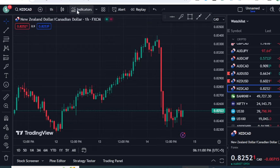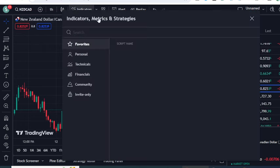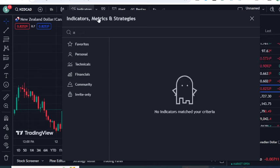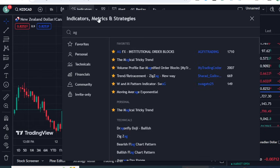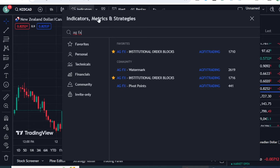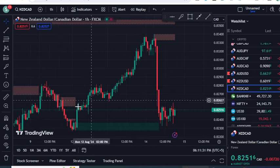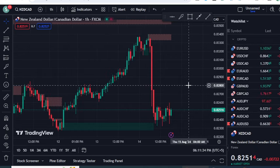The first indicator you are going to use is called 'AG Space FX.' When you search AG Space FX, you will find an indicator called 'Institutional Order Blocks.' This works better than traditional institutional order block indicators. Just click on it and the order blocks will appear on your screen — and these order blocks are quite effective.